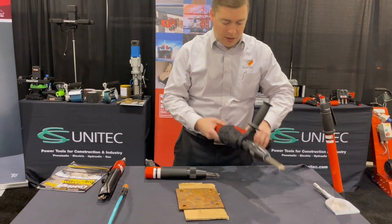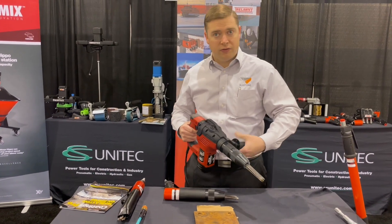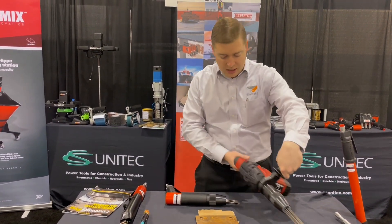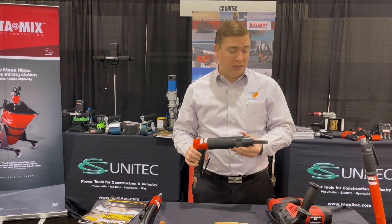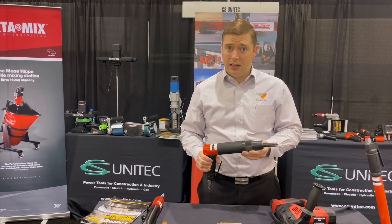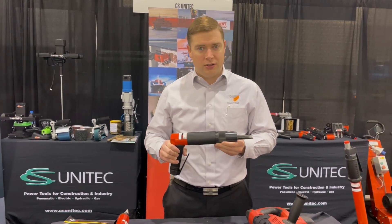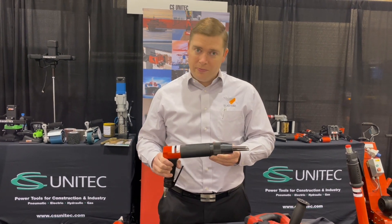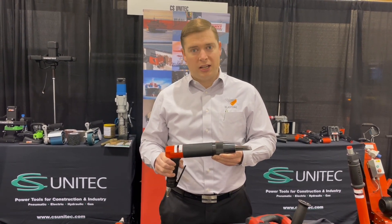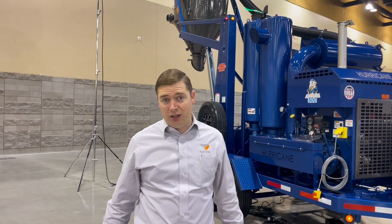Here we are with CSUnitech and the Trelawney team. A couple of new products: we've got an electric needle scaler — low vibration, very easy to use for the operator. If you've never used a low vibration needle scaler, you will love these tools. I had a captain of a ship tell me his crew used to go to sleep to the sound of a needle scaler — well, they can still do that, but the operator can now go for longer.